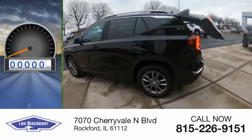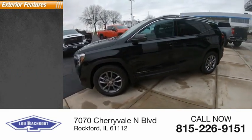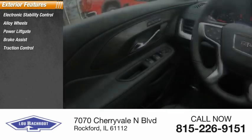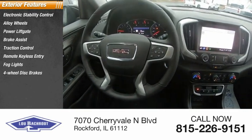This vehicle has less than 100 miles. Here are some of this vehicle's great options: electronic stability control, alloy wheels, power lift gate, brake assist, traction control, remote keyless entry, all lights, four-wheel disc brakes, and rear window defroster.